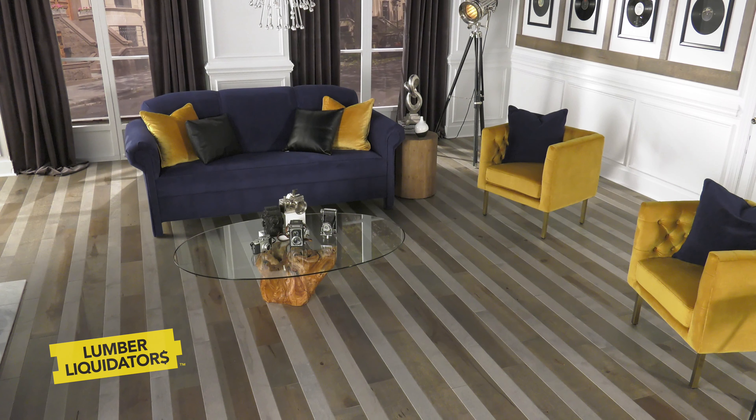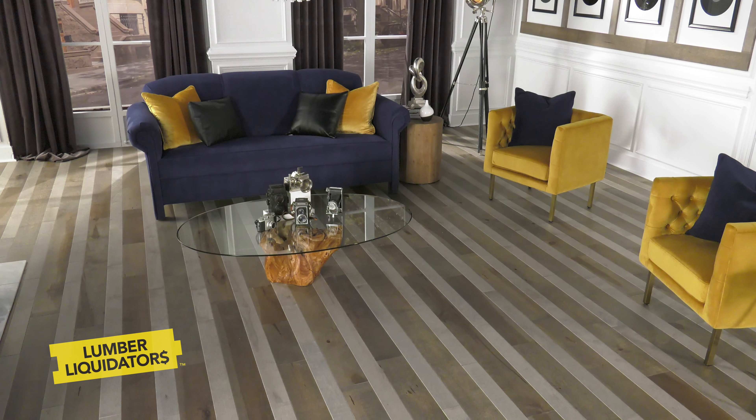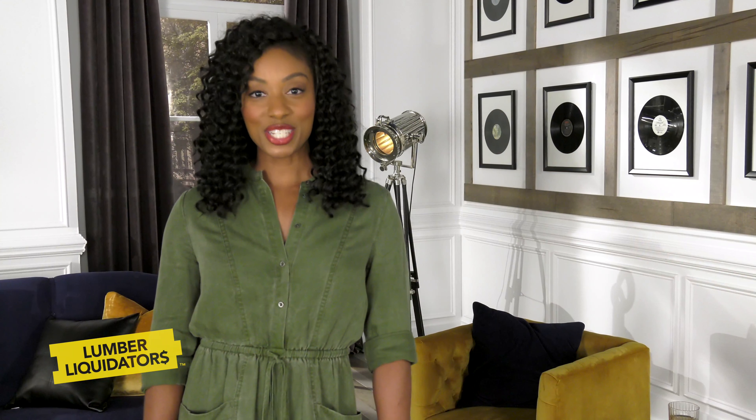To learn how to properly mix hardwood flooring styles, see the experts at Lumber Liquidators. From inspiration to installation, Lumber Liquidators will help you find the perfect floor for your home.